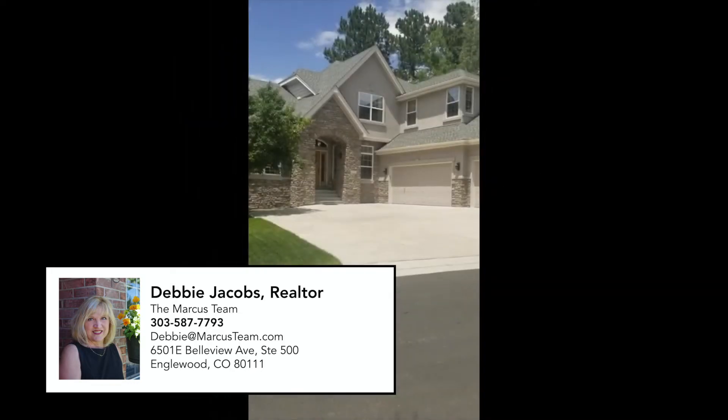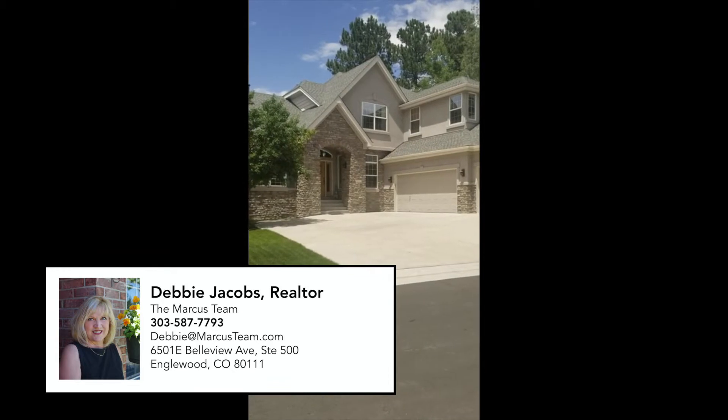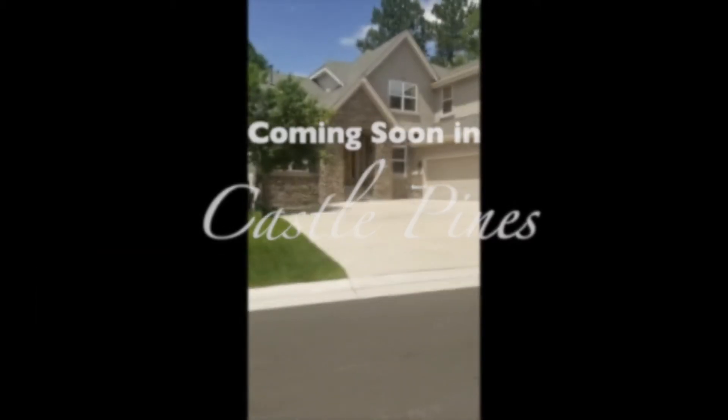Good morning, Debbie Jacobs, Coldwell Banker, the Marcus team. We're located in the Denver Tech Center. Just want to give you a little heads up of a coming soon that I have.